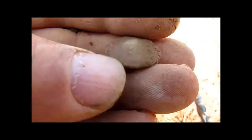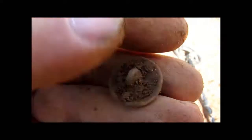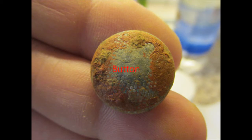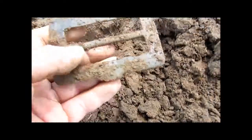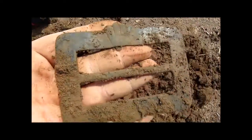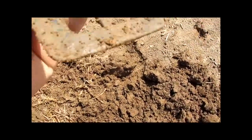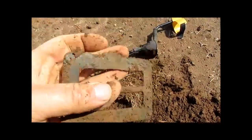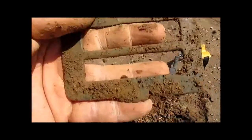And another complete button — und noch ein ganzer Knopf. Now that is what I call a beautiful buckle. Oh yes baby! Huge — groß. Very nice, and complete.